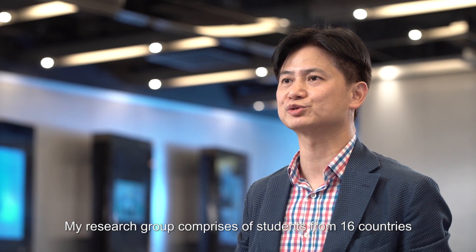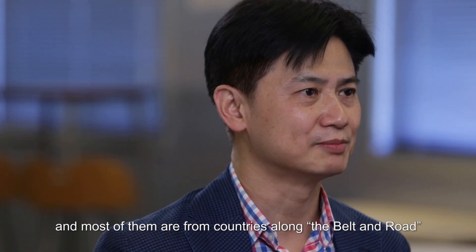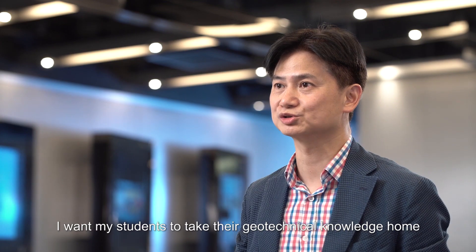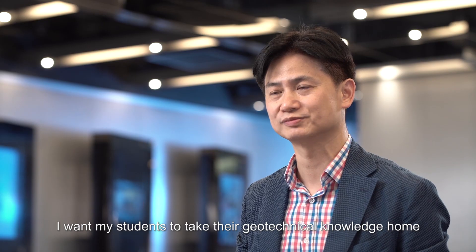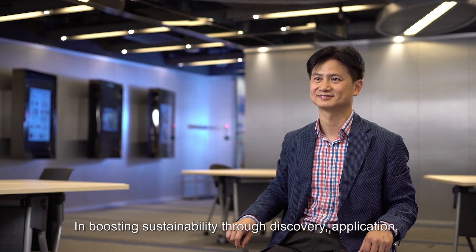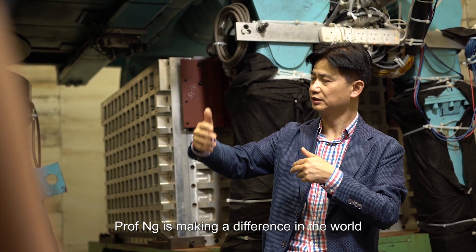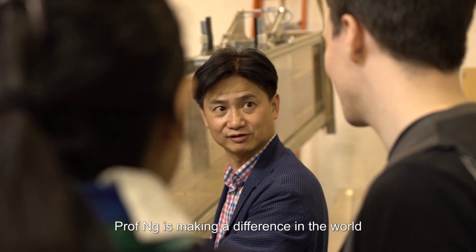My research group comprises students from 16 countries, and most of them are from countries along the Belt and Road. I want my students to take their geotechnical knowledge home and widen their impact. In boosting sustainability through discovery, application, awareness raising and training of future eco-engineers, Professor Ng is making a difference in the world.